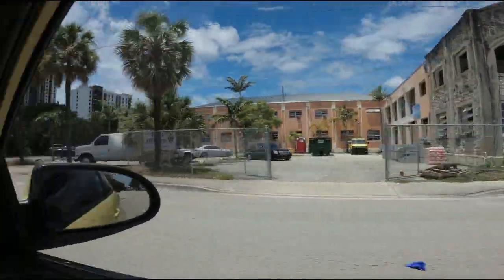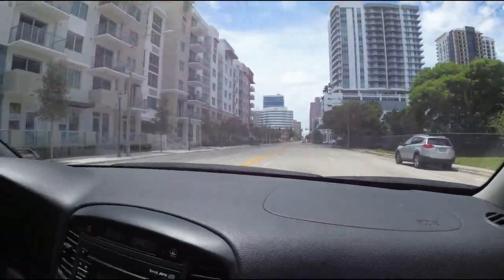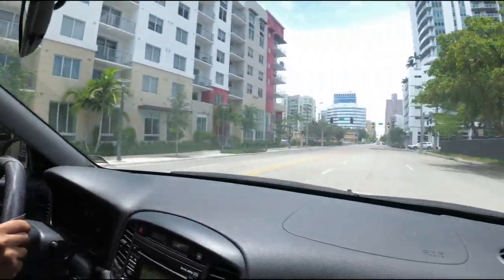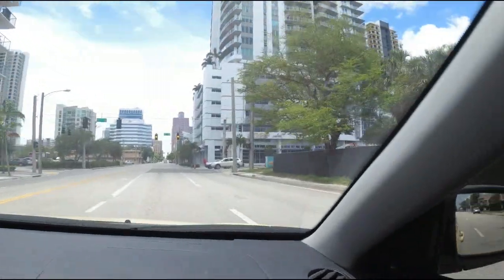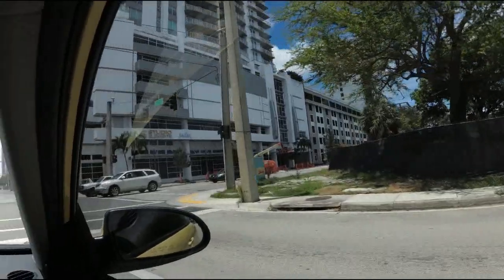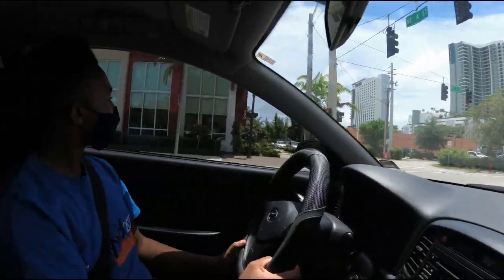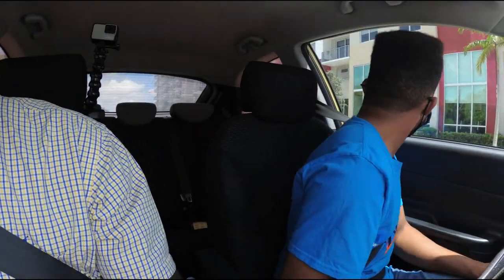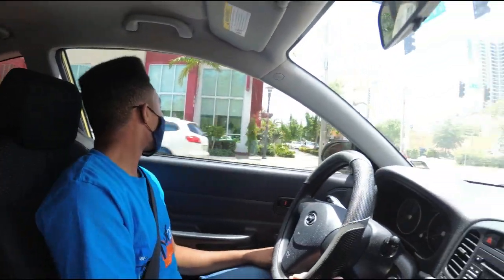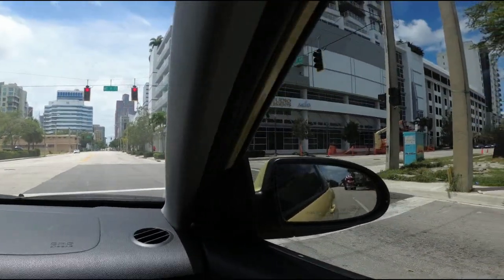This is downtown Fort Lauderdale — all these buildings are new buildings that have just been built. That's what you call gentrification. These buildings are all fairly new, very nice.